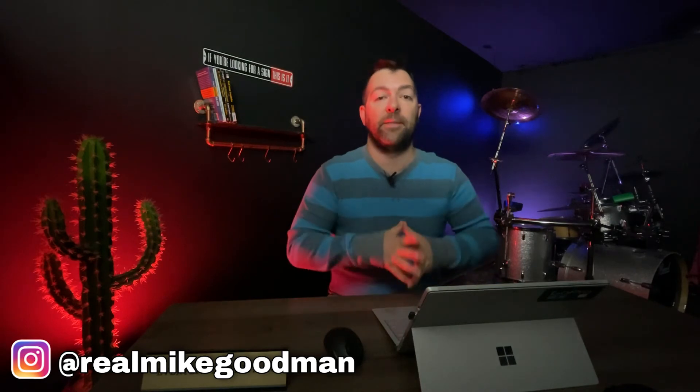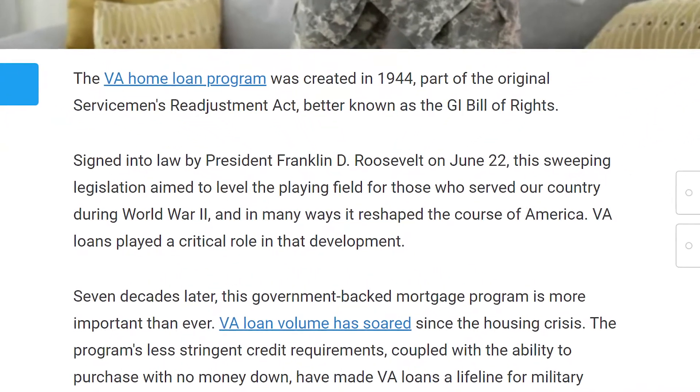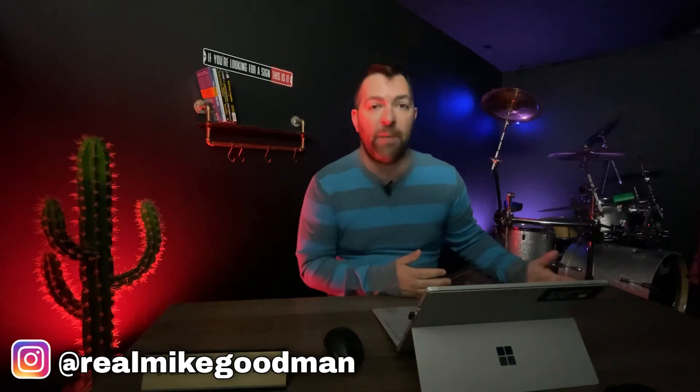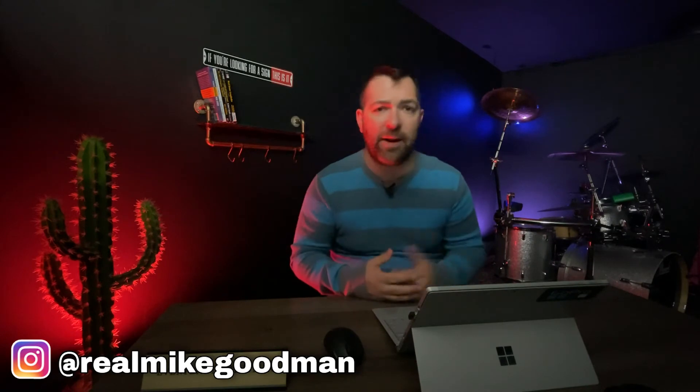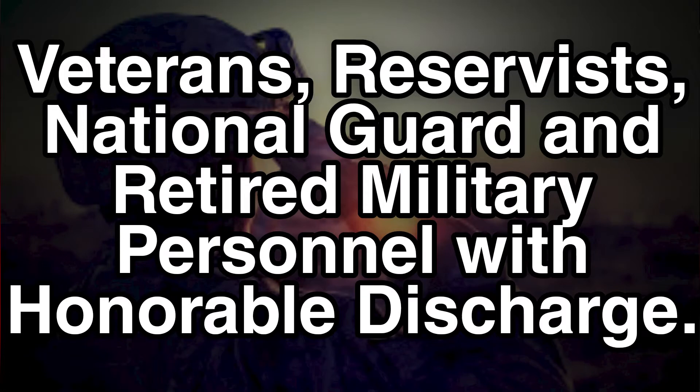The VA loan was founded in 1944 and it was designed to help veterans who were active duty to be able to buy a home. The loan program has gone through a lot of modifications in the decades since then, but generally speaking today, anyone who is active duty, a reservist, National Guard, or a retired veteran with an honorable discharge can qualify to use a VA loan to purchase a home. There are a lot of benefits to the VA loan, but that will be for another video.